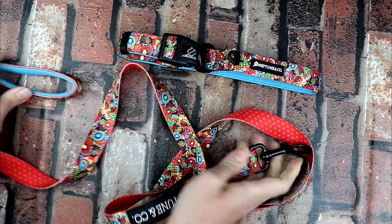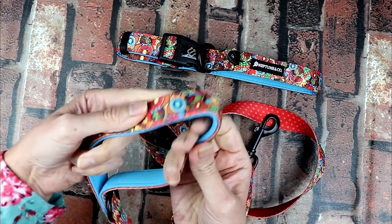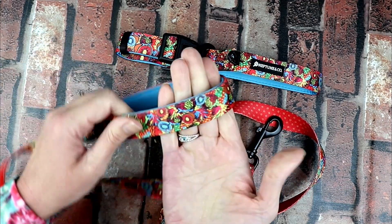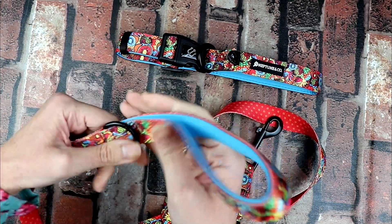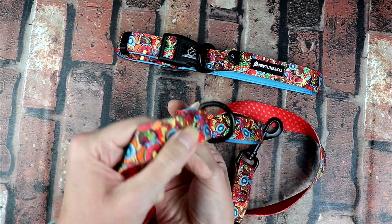You've got a good connection there. Nice padded strap. It feels like a neoprene, so it's going to whiff away any sweat that you might get if you're walking your pet on a hot day. You've also got a D-ring here.